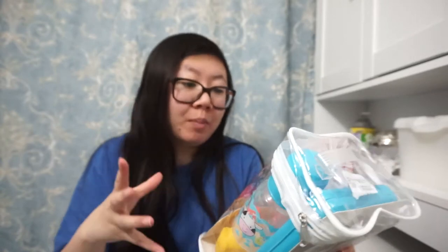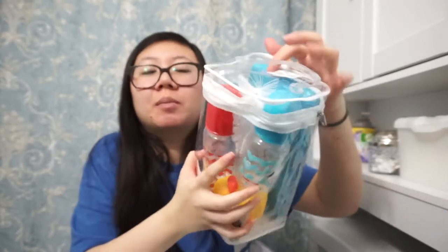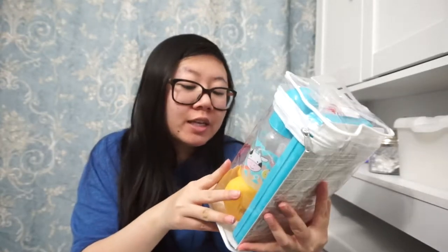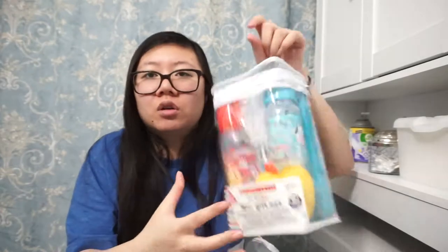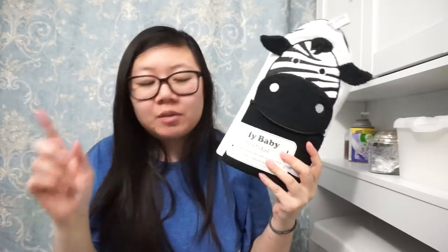Also from that same client: an eight-piece gift set for zero-plus months. It comes with a wipes case, a 9- and 5-ounce BPA-free bottle with a silicone nipple, a bottle brush, a pacifier with silicone nipple, a pacifier cover, a squeeze ducky, a travel bag, and a spoon — they didn't even list the spoon on the packaging!